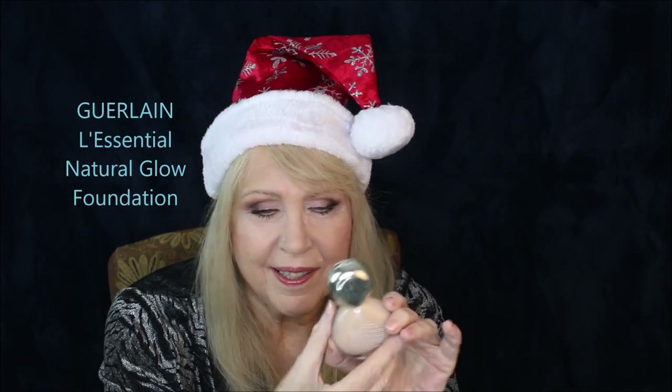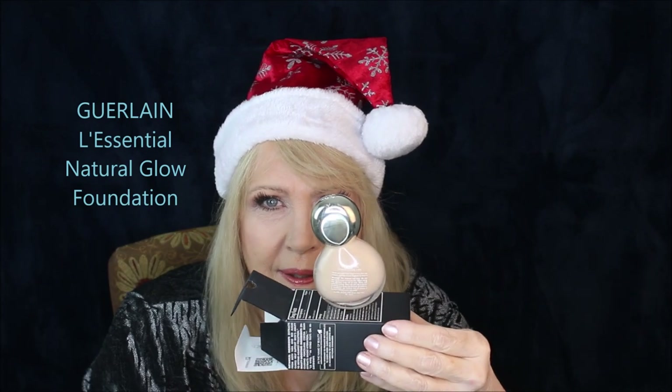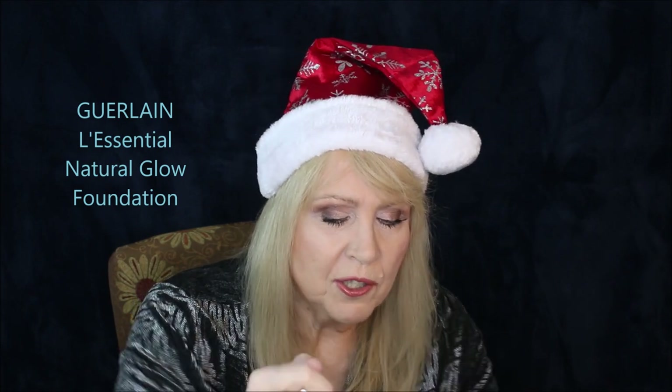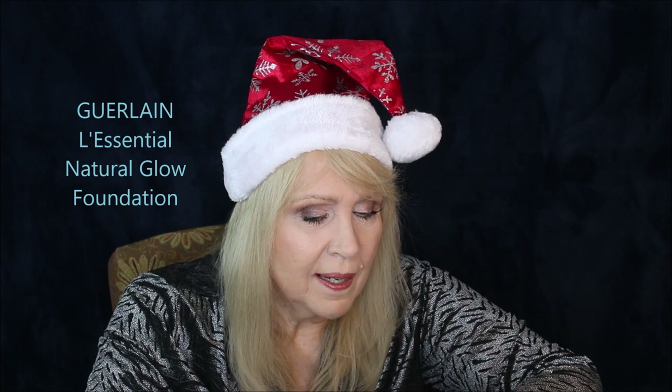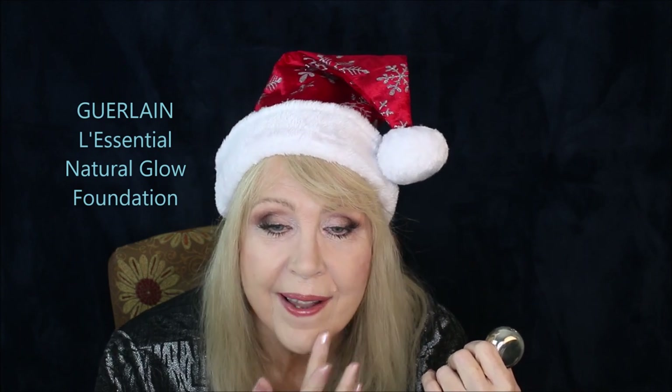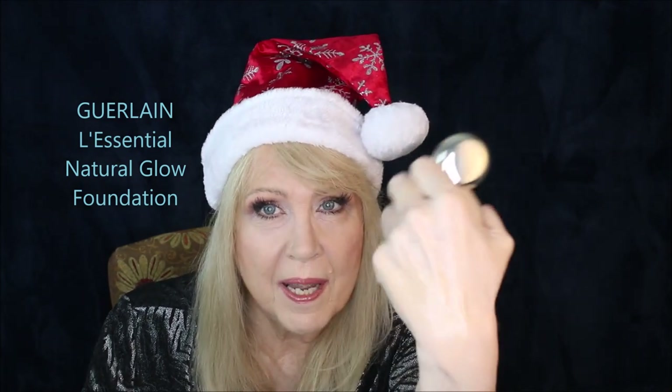This is a beautiful foundation and when I saw it, it looks like artwork — so pretty. When I first swatched it on my hand it's extremely shiny and I thought oh no, this is going to be way too shiny. It says it's a natural glow foundation with 16-hour wear and SPF 20. But with the glow it didn't dry down shiny — I have it on today and it's not shiny at all on my face. For some reason on my hand it's very shiny, but on the face it's great.